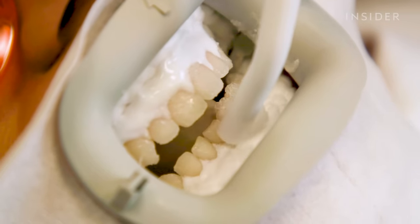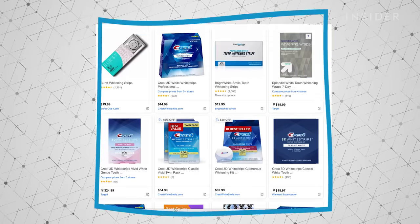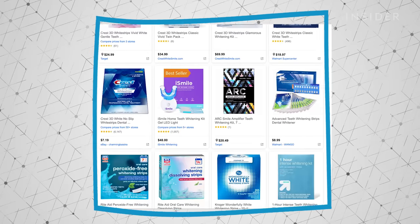I am obsessed with having my teeth be pearly white, and about eight years ago I tried those drugstore whitening strips. I think they did a really good job whitening my teeth. The only cons were that it took about two weeks, they stung my gums a bit, and they left my teeth feeling very sensitive a few weeks after.